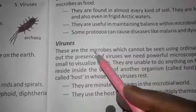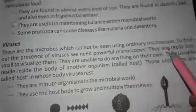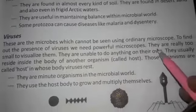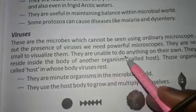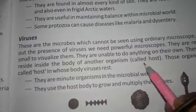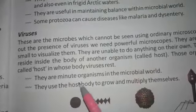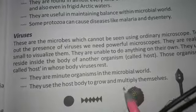These are the microbes which cannot be seen using an ordinary microscope. To find out the presence of the virus, we need a powerful microscope. They are really too small to visualize. They are unable to do anything on their own. They usually reside inside the body of another organism called a host. They are minute organisms in the microbial world.